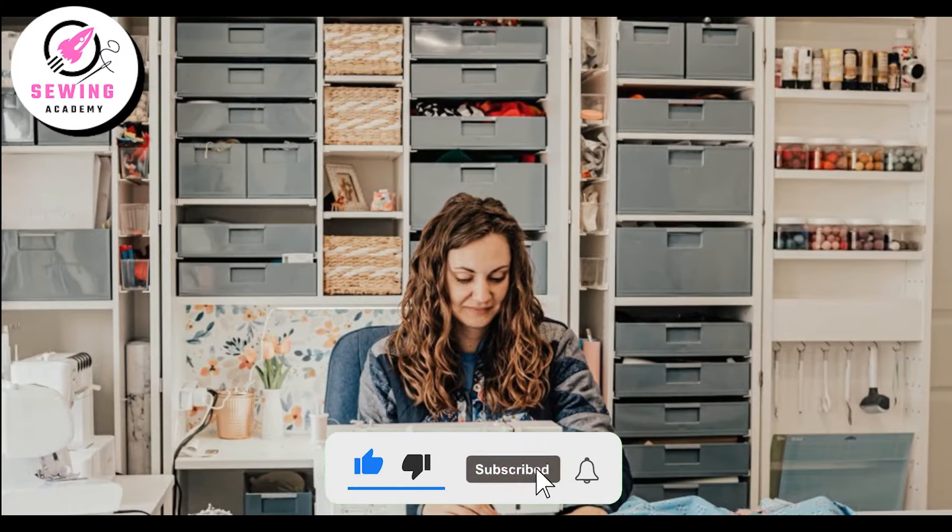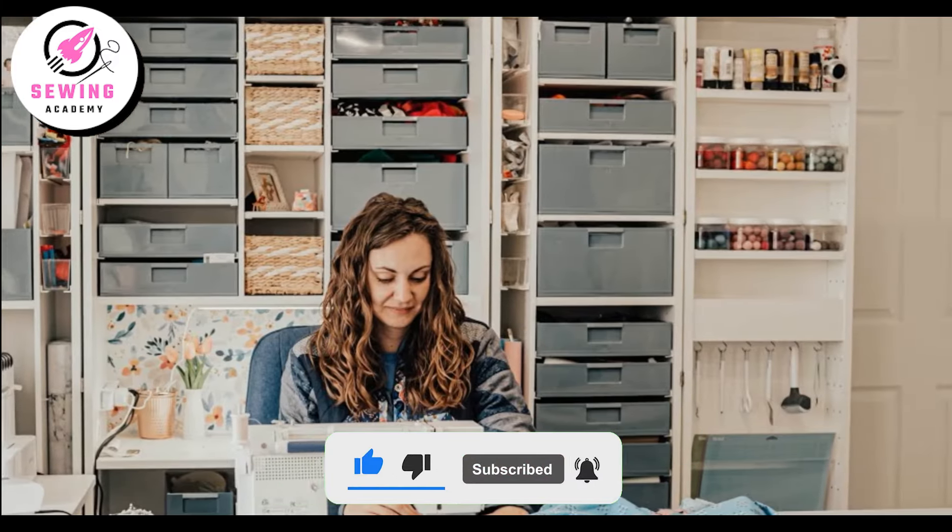Happy crafting! Please subscribe to our channel for more sewing content. Thank you.